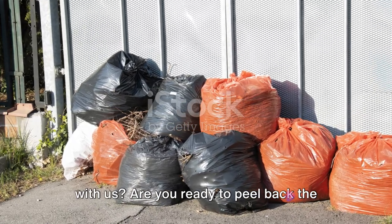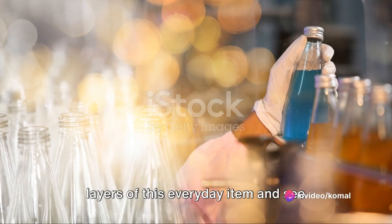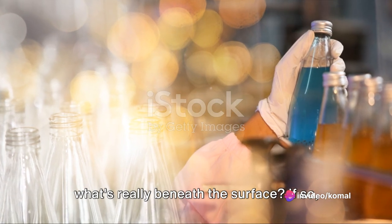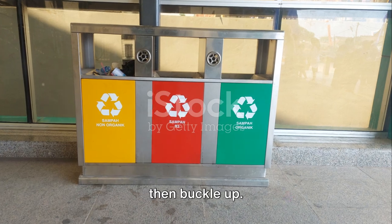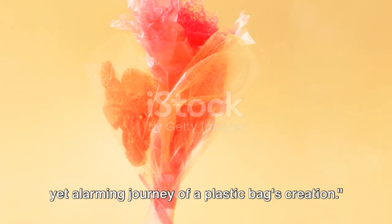So are you ready to take this journey with us? Are you ready to peel back the layers of this everyday item and see what's really beneath the surface? If so, then buckle up. Join us as we delve into the fascinating yet alarming journey of a plastic bag's creation.